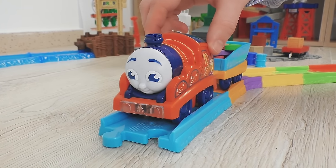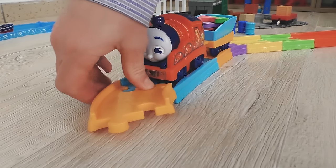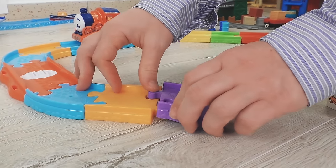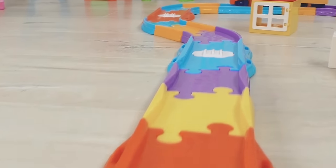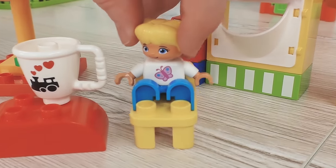It looks like there are no rails ahead of James. Let's help James and build a track for him. It will be quite unusual — very colorful, twisting, and full of different mysteries. And of course, to make everything look real, I will add some very cool decorations and spectators.